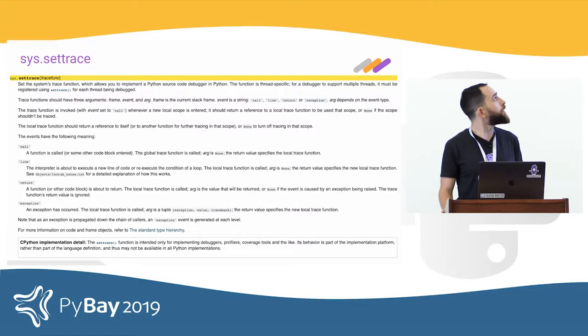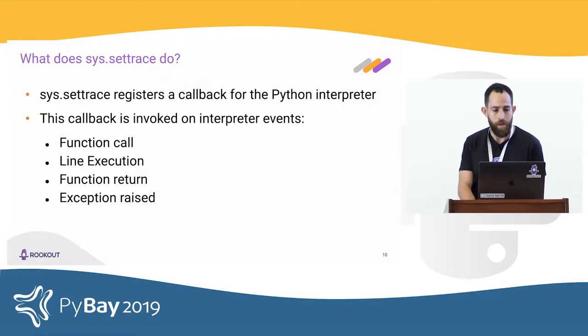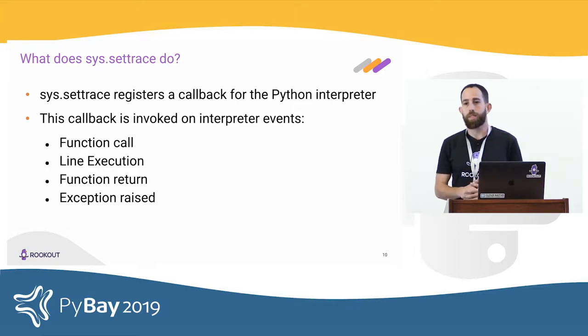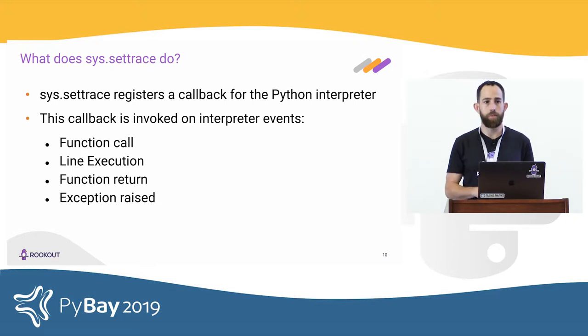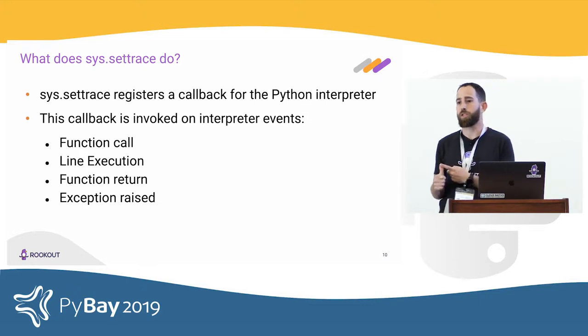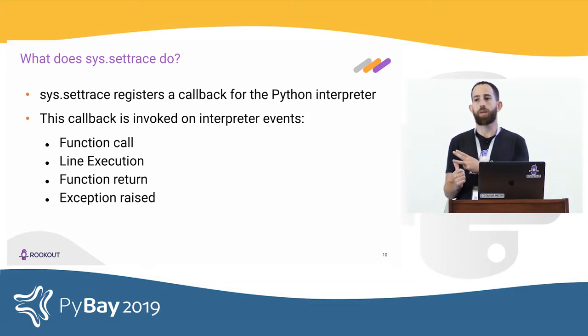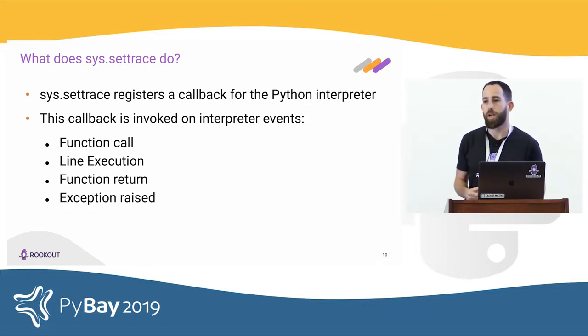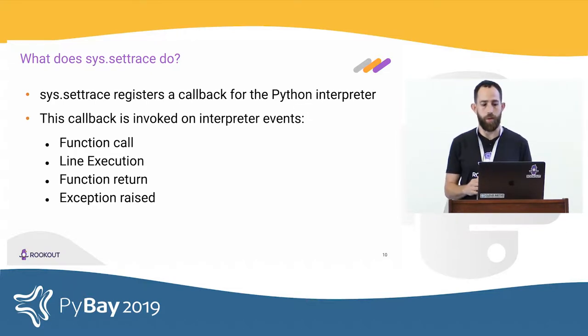Here are the docs for sys.settrace — a screenshot from the Python 2 docs. Using sys.settrace, you register a callback for the interpreter. This callback will be invoked in one of four events: whenever a function is called, whenever a line is executed, whenever the interpreter executes a return from a function, and whenever an exception is raised. On each of those four events, the interpreter is going to invoke us.